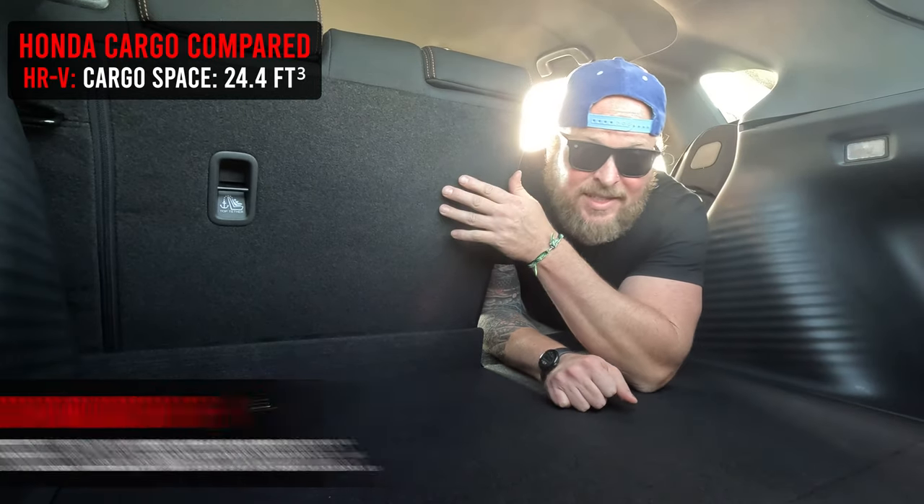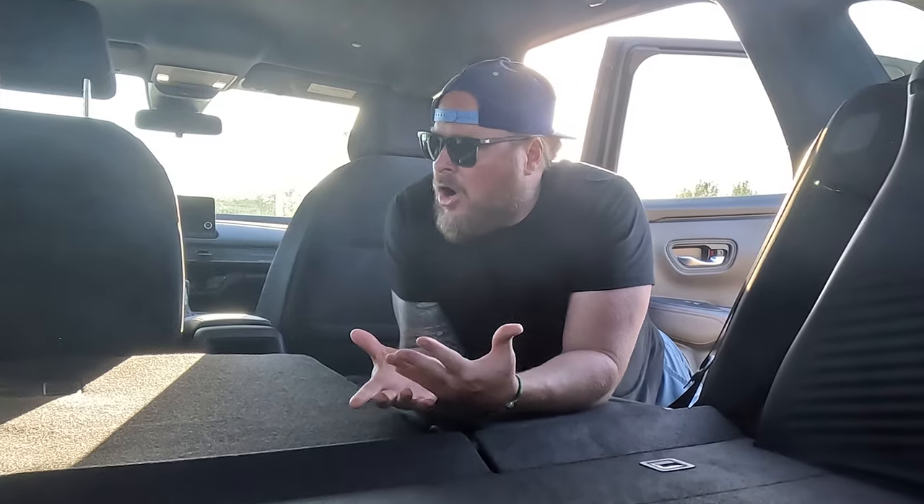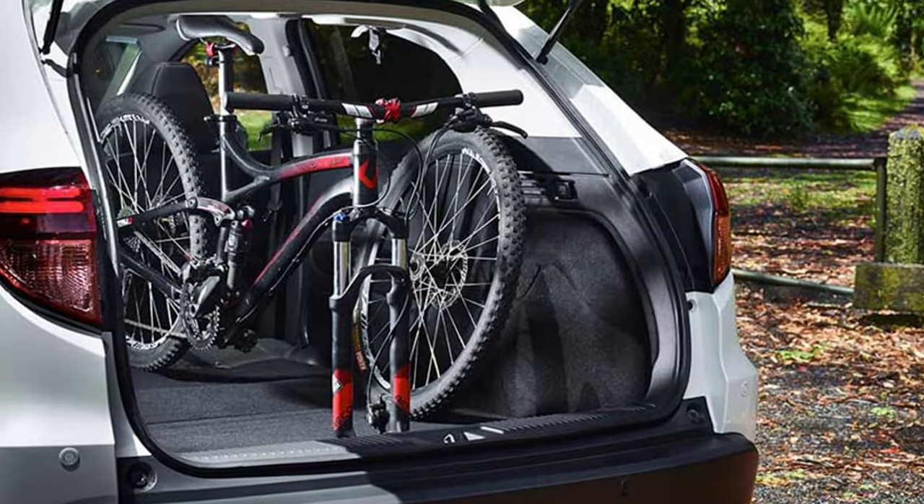We talked about 24.4 cubic feet of cargo space with seats up. Now with the seats folded down you have 55.1 cubic feet — actually pretty decent. And unlike the CRV which has a big hump, it's pretty flat back here. You could probably fit a twin air mattress if you needed to camp in your car. Very usable for a lot of different things.